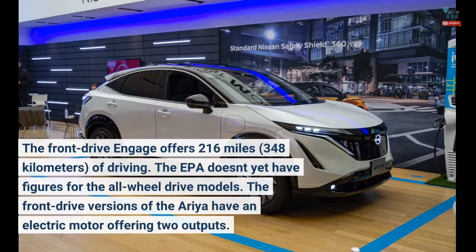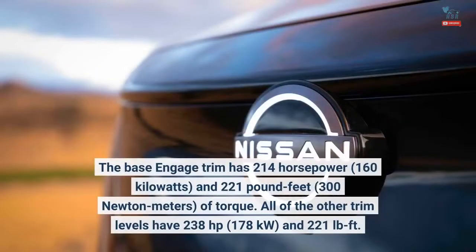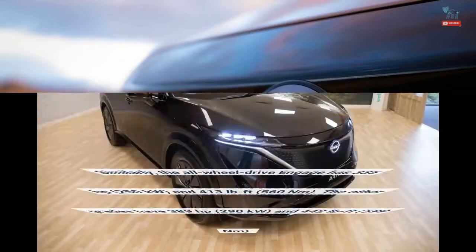The front-drive versions of the Ariya have an electric motor offering two outputs. The base Engage trim has 214 horsepower (160 kilowatts) and 221 pound-feet (300 newton meters) of torque. All of the other trim levels have 238 horsepower (178 kilowatts) and 221 pound-feet of torque.